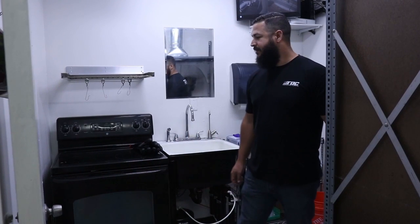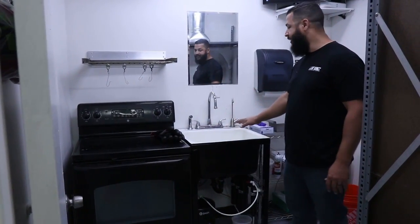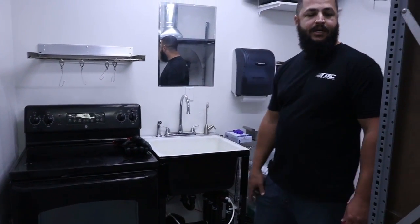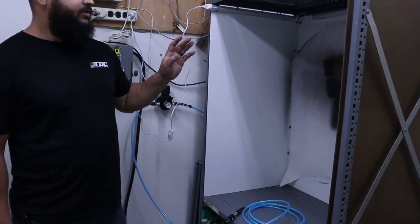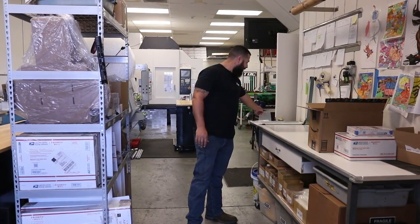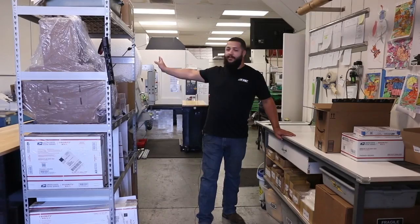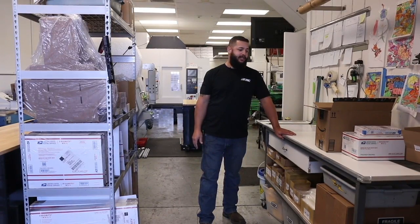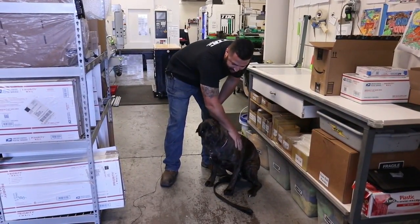In here is our Cerakote area. We have our baking oven so we can bake it, a deep sink for cleaning parts, and various bins and containers for different sized parts. Over here is our little spray booth where we'll spray the Cerakote before we put it in the oven. This is our shipping area — this is where we package all our parts. We can make bags based on whatever size we need, and we have boxes ready to go and bubble wrap as well. We package everything here to make sure nothing gets damaged during shipping so our customers get a 100% beautiful part. This right here is Remington — this is our shop dog. She's the worst guard dog ever because she just wants all the loves.